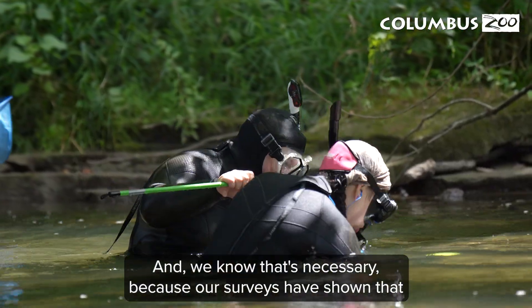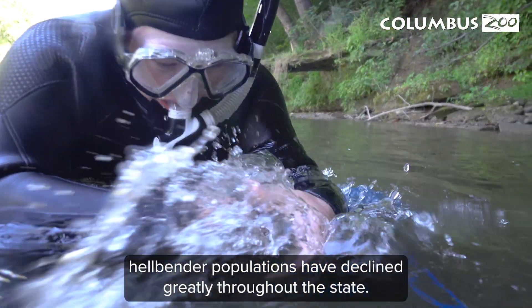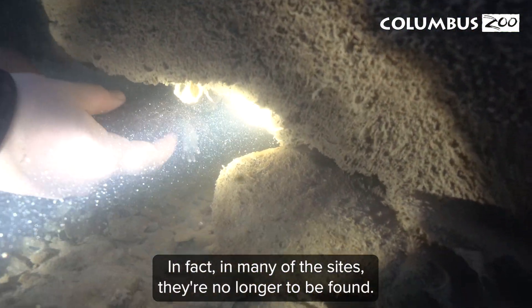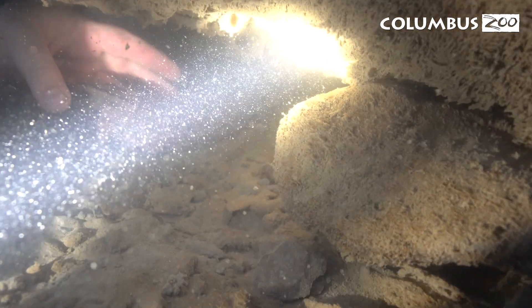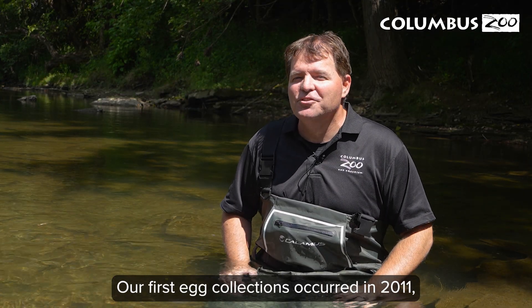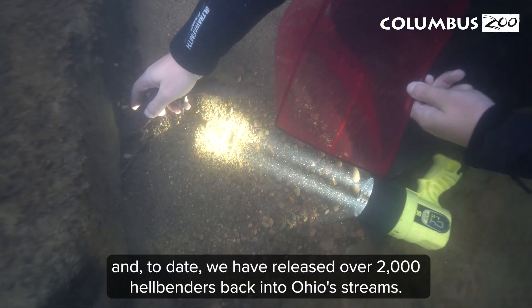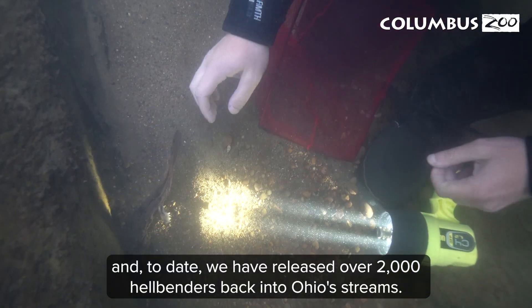We know that's necessary because our surveys have shown that hellbender populations have declined greatly throughout the state. In fact, at many of the sites, they're no longer to be found. We've been doing this for a long time — our first egg collections occurred in 2011, and to date, we have released over 2,000 hellbenders back into Ohio streams.